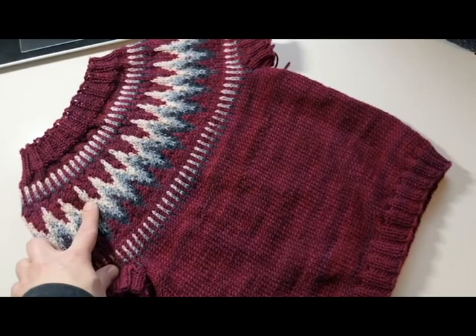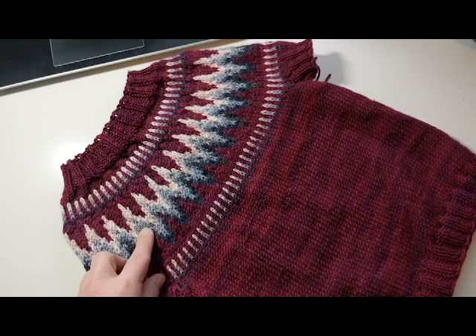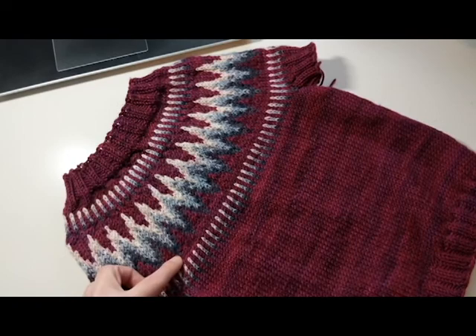The colorwork is done with scraps. This is actually a light pink — the camera's not really seeing it — but this is Pink Peony by Chelsea Luxe. This grey I'm not really sure what it is; it was in my scrap bin. And this dark grey was some that I dyed myself.